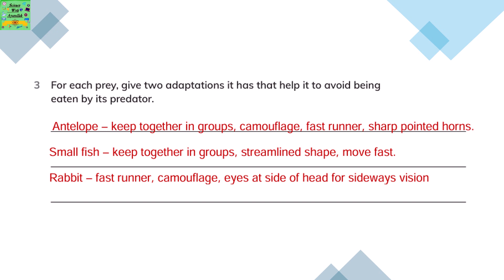Rabbit: they are fast runners. They can camouflage and their eyes are at the side of the head for sideways vision.